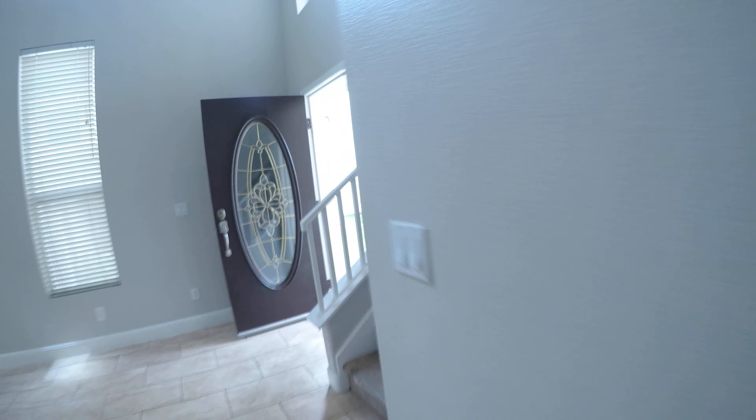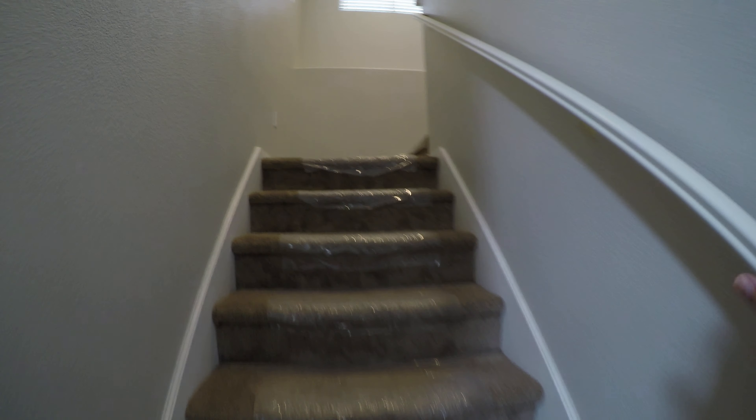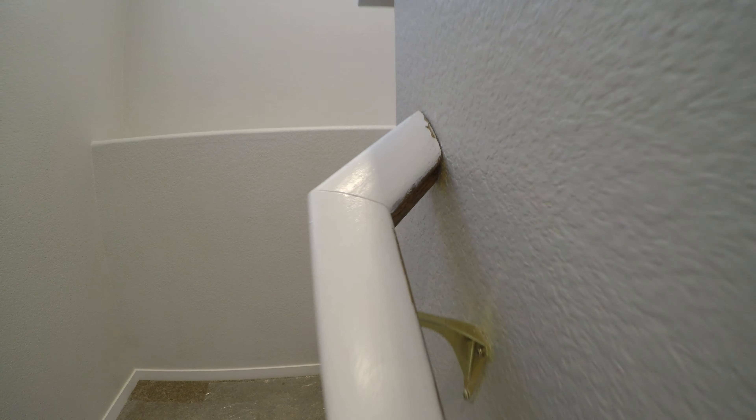We definitely need to junk the items. Our handyman can junk the items if necessary — there is a fee to it, so if we could get the seller to do it, that would be great. Missing a baseboard in the back — that may not matter. Carpet looks new. Looks like they didn't paint the back side of the handrail — really minor detail.